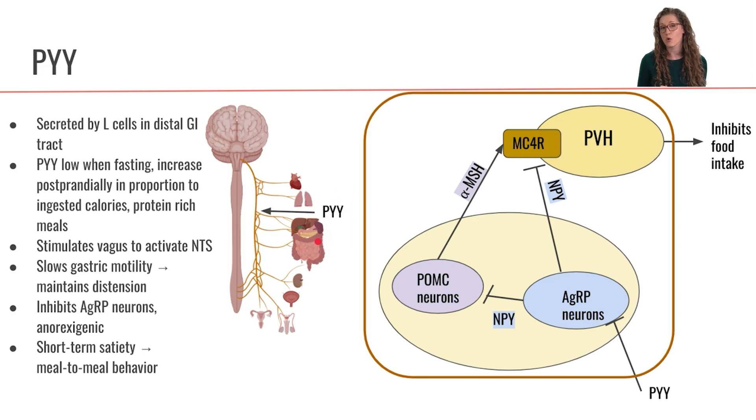PYY is also going to be acting more locally on the GI tract in order to slow gastric motility. And again, that's going to have the same effect as GLP-1: by slowing gastric motility, our GI tract is going to stay stretched and distended for longer. That distension of the GI tract is going to activate the mechanoreceptors on the vagus, which will additionally activate the NTS to continue to induce satiety.